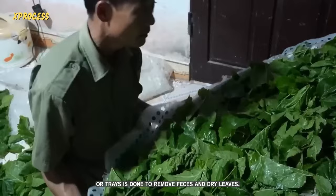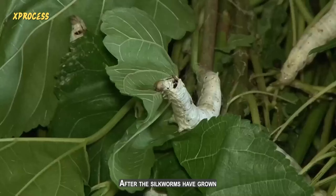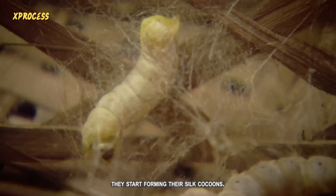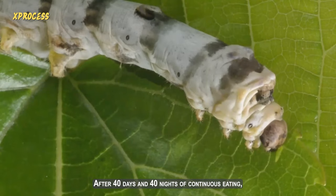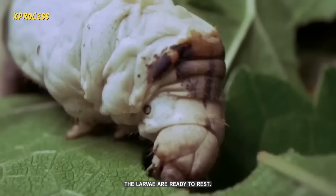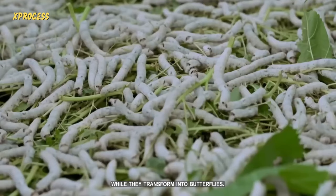Regular cleaning of the boxes or trays is done to remove feces and dry leaves, maintaining a clean environment and reducing the risk of diseases or infections. After the silkworms have grown and been adequately fed, they start forming their silk cocoons. After 40 days and 40 nights of continuous eating, the larvae are ready to rest, and before their slumber begins, the silkworms start the task of weaving a cocoon that will protect them while they transform into butterflies.